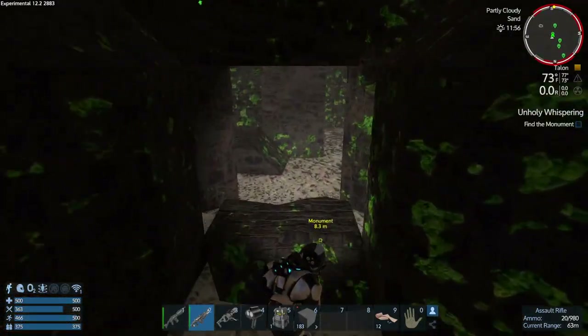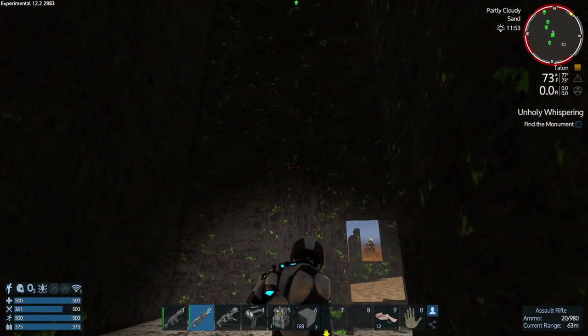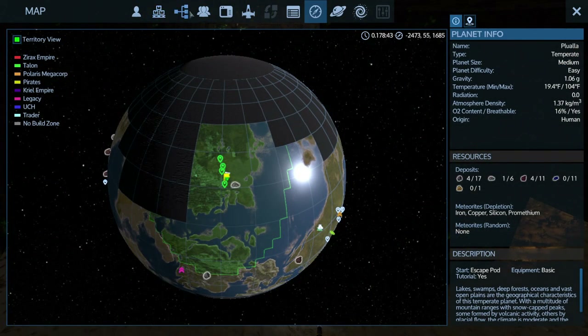So here is the monument. Now what? Find the monument - we did that. Now what do you want me to do? Tell me this thing is bugged.